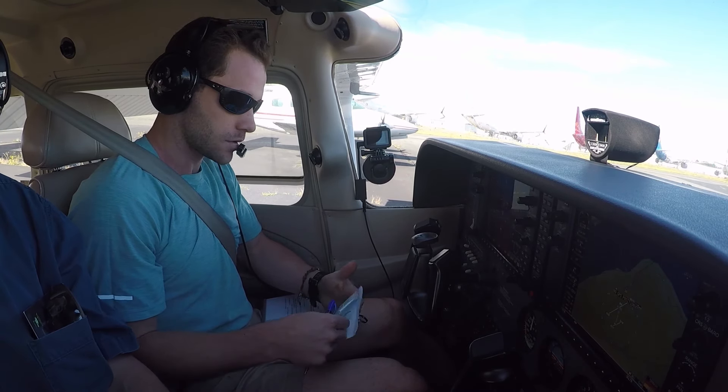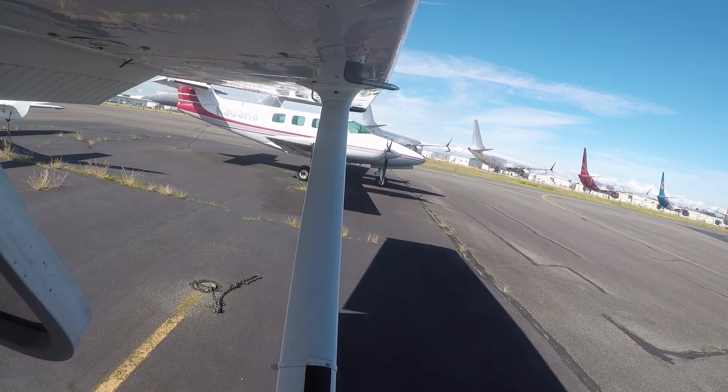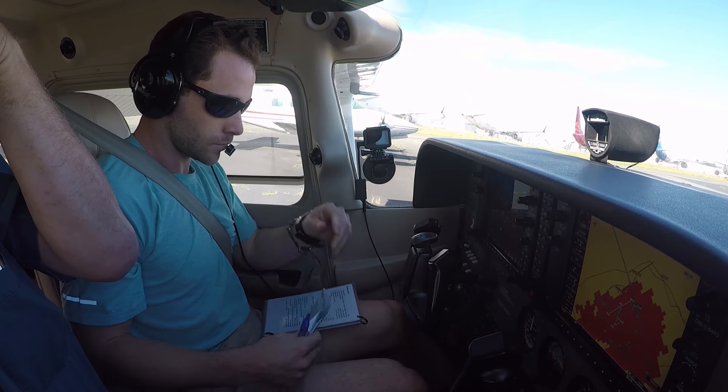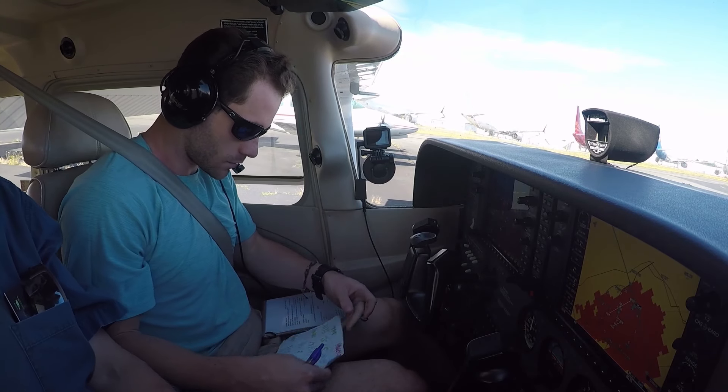Wind 340 at 6. Visibility 10. Sky clear. Temperature 15, dew point 2.11. Altimeter 30.18. Visual approach in use. Landing and departing runway 34 left and right. Notice to airmen: unable ILS unless aircraft is GPS equipped. Paying DME out of service. Hazard weather information for Western Washington available on high-walk flight service frequencies.